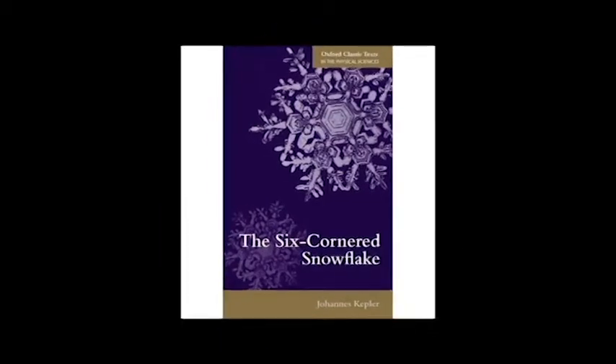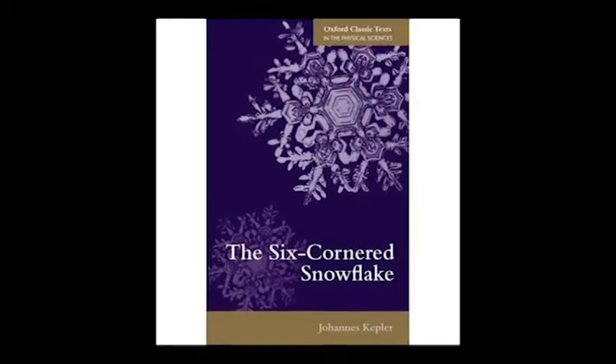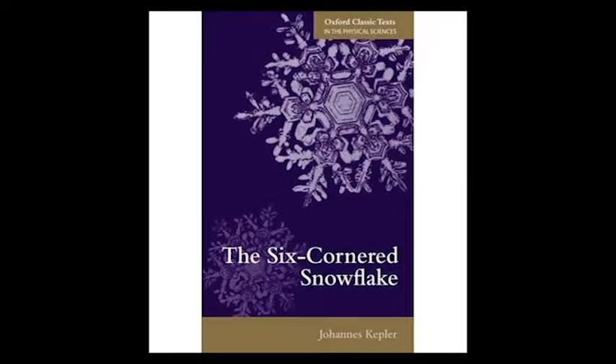Kepler conjectured in his monograph, The Six-Cornered Snowflake, that it is impossible to pack identical spheres in three dimensions greater than the packing found in hexagonal cubic packing. Impossible, he says.